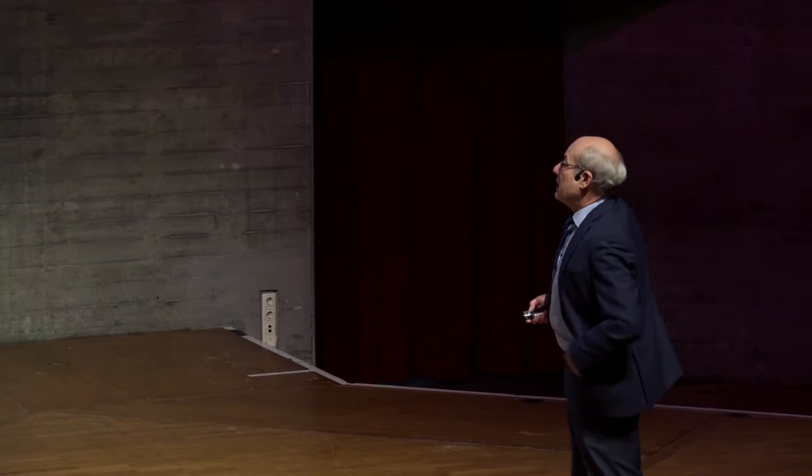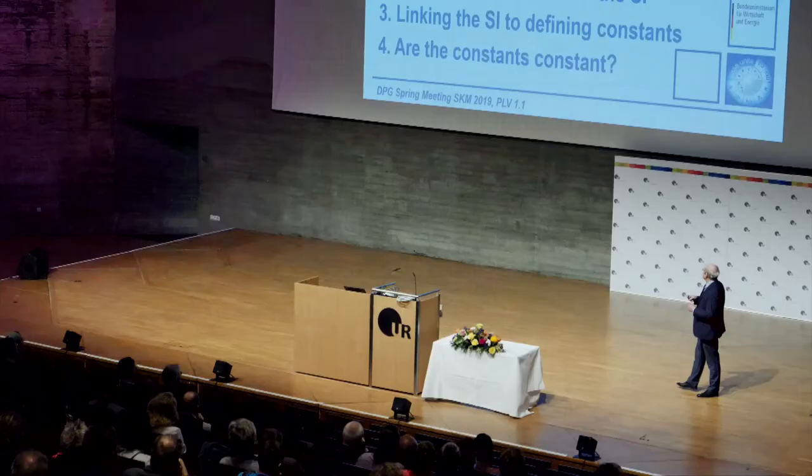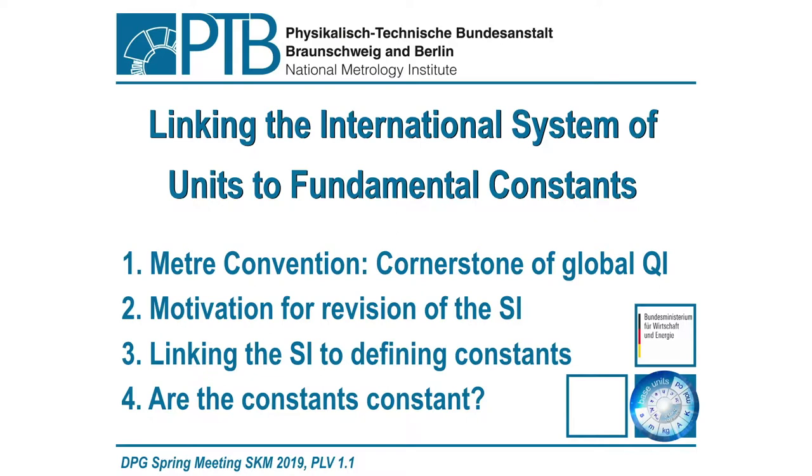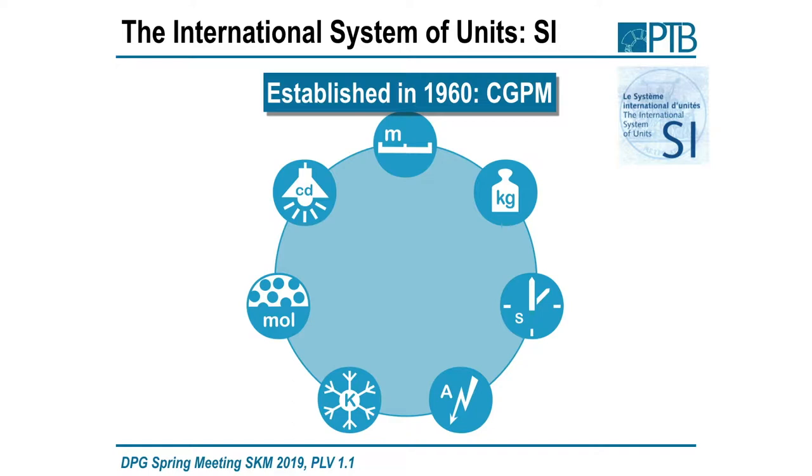Now I would first like to talk about the meter convention, which is a cornerstone of global quality infrastructure. I'll give some motivation for the revision of the SI, how we link it to the defining constants, and then ask whether these constants are really constant in time and space.